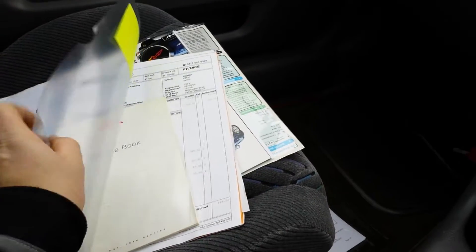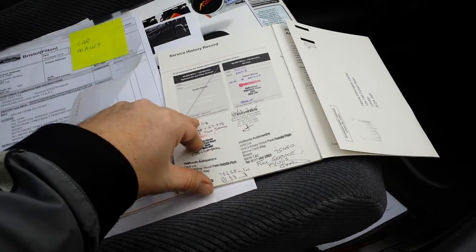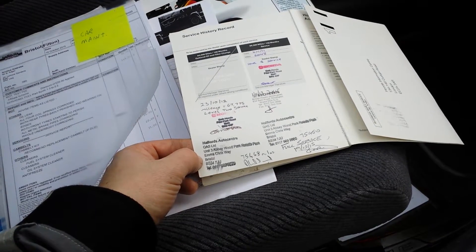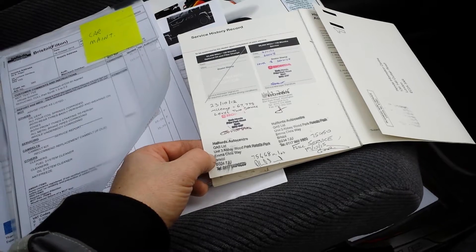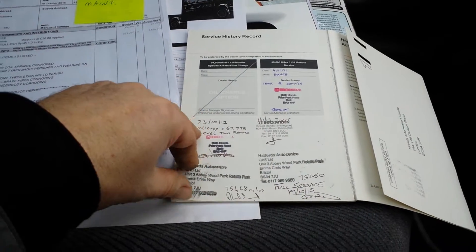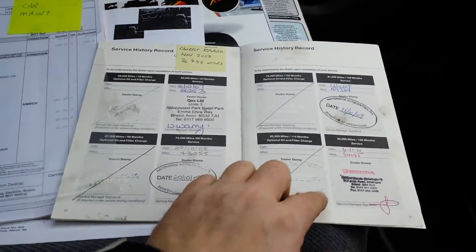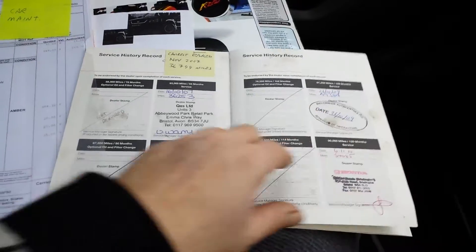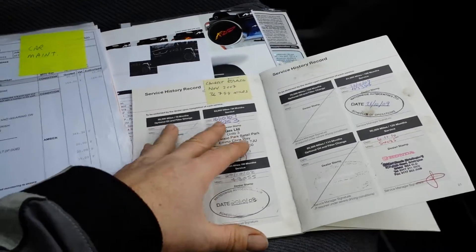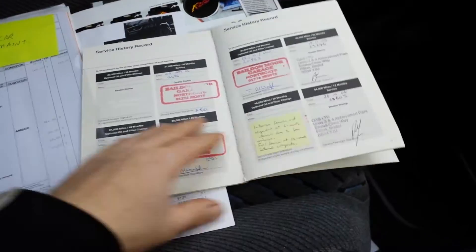Look at this — the service history is just immense. Last service at 75,000 at Halfords, then Halfords again at 74,000 — he's hardly done any miles. Full service, looks like the same service. There are Honda stamps here from 2012 and 2015. At 60,000 Honda, Honda; 54,000 Nationwide Auto Centres; 49,000; 43,000. Oh — cam belt replaced, sorry, it does have a cam belt done at 36,000 miles. Well, I wouldn't bother doing it again — just run it until the thing breaks, if it ever does.